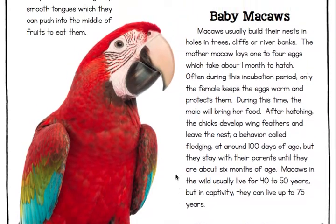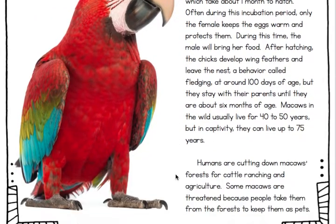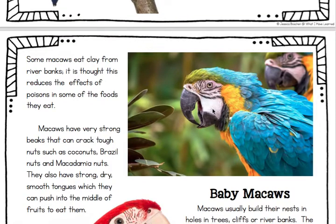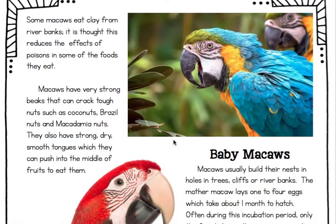So this is another macaw — look at those bright colors. And in this picture up here, you can really see the white that they talked about on their face, and this one too.